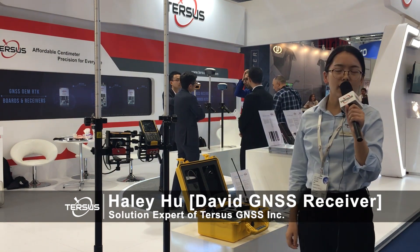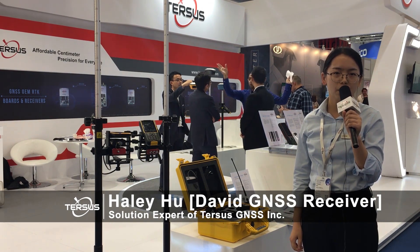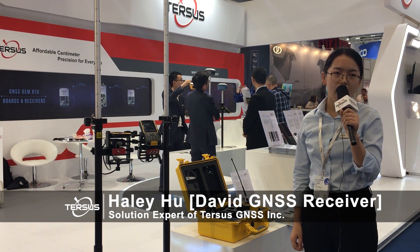David can be used in many applications, such as land surveying, UAVs, UGVs, construction monitoring, precision agriculture, and other related GNSS industries.